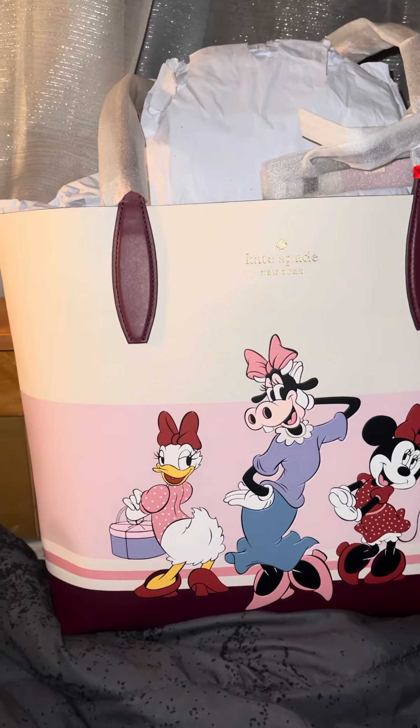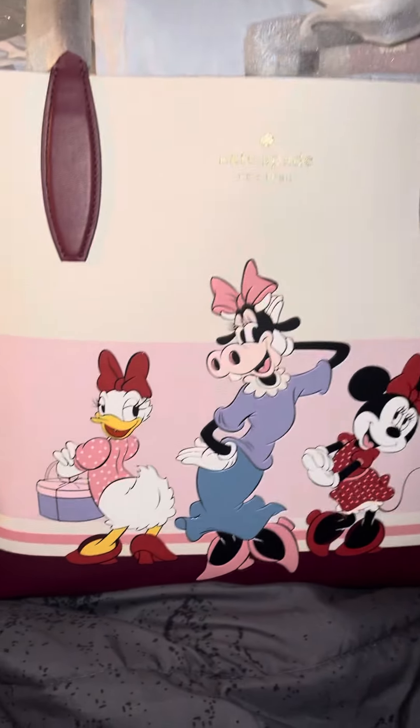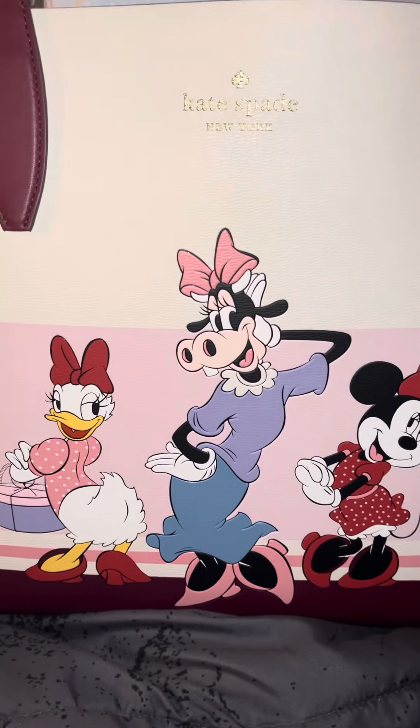Hello guys, welcome back to my channel. Here's another review on this Kate Spade with Daisy, Clarabelle, and Mimi.